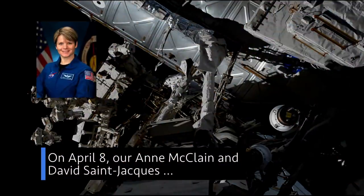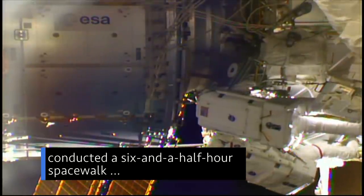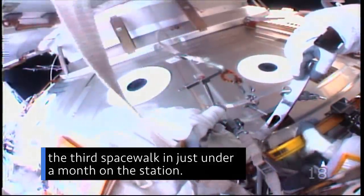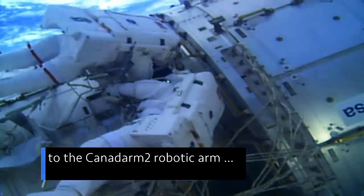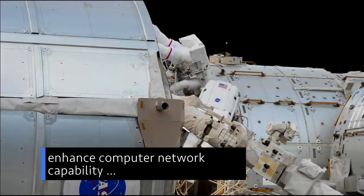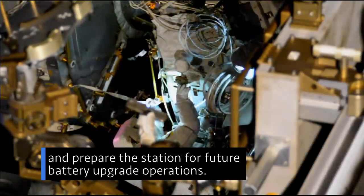On April 8, our Anne McClain and David St. Jacques of the Canadian Space Agency conducted a six-and-a-half-hour spacewalk outside the International Space Station — the third spacewalk in just under a month on the station. The pair completed work to provide backup power to the Canadarm2 robotic arm, expand wireless communications coverage, enhance computer network capability, and prepare the station for future battery upgrade operations.